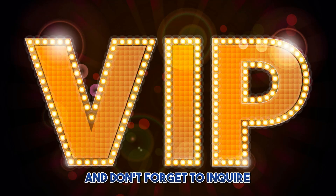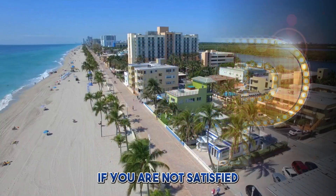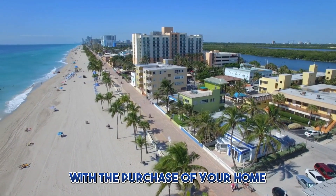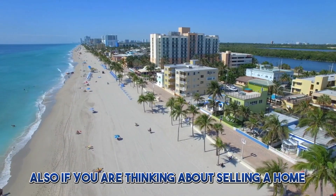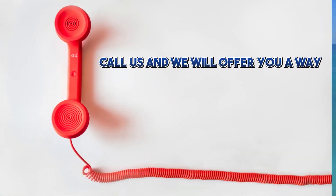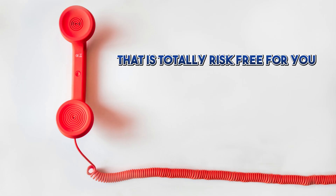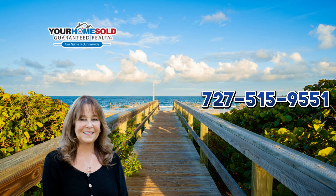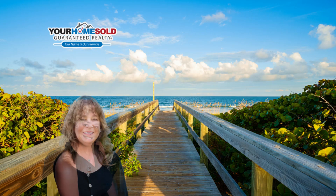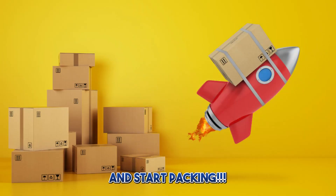Welcome home, and don't forget to inquire about our distinctive VIP buyer guarantee. If you are not satisfied with the purchase of your home within 12 months, we will sell it for free. Also, if you are thinking about selling a home, call us and we will offer you a way to list your home that is totally risk-free for you. Call or text Janelle Endress at 727-515-9551 or Denise Pobolish at 813-500-0708 and start packing.